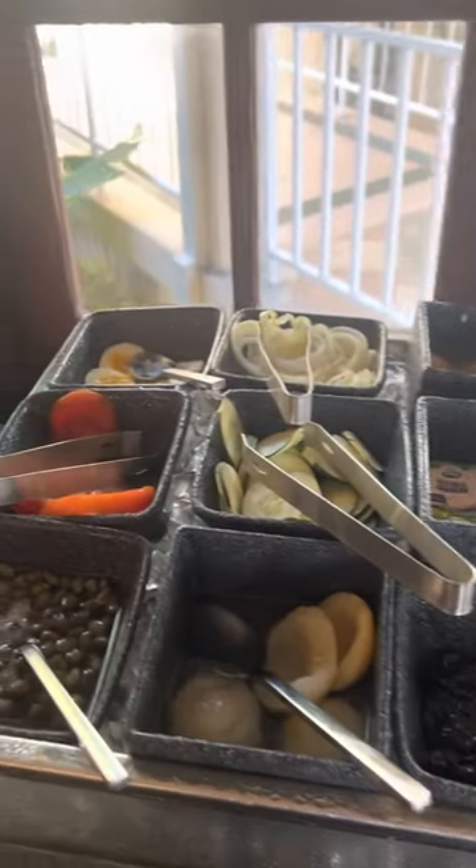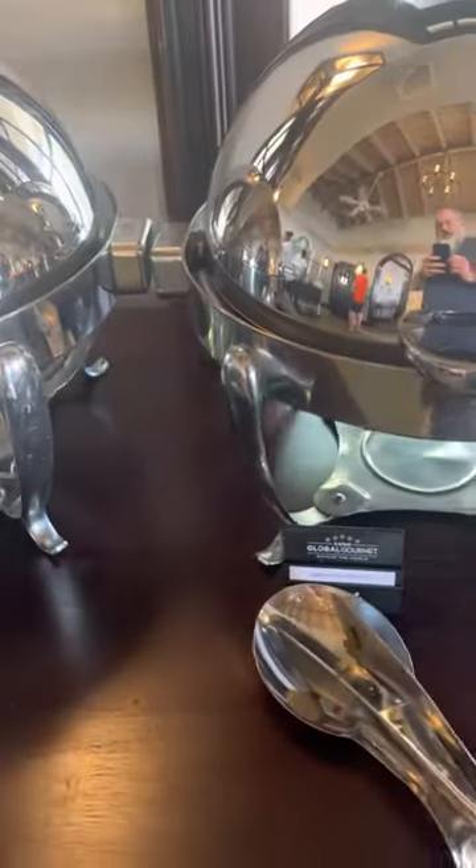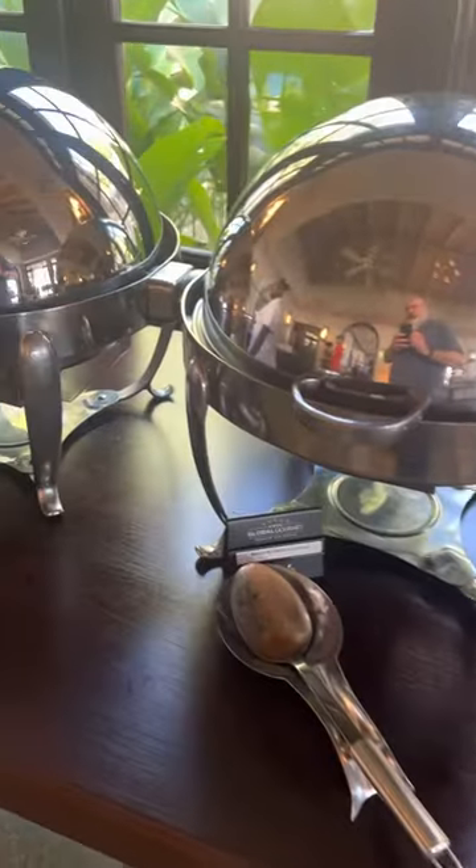They've got scrambled eggs with all kinds of toppings, breakfast potatoes, johnny cake, steamed bok choy, baked beans and sausages, and sausage and bacon.